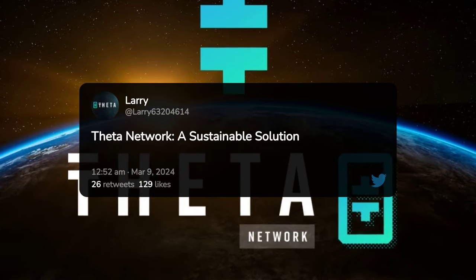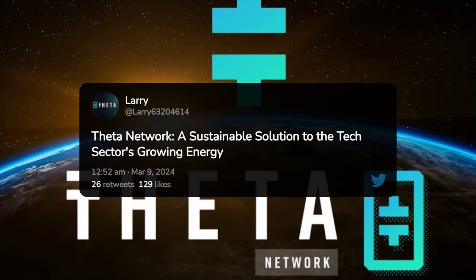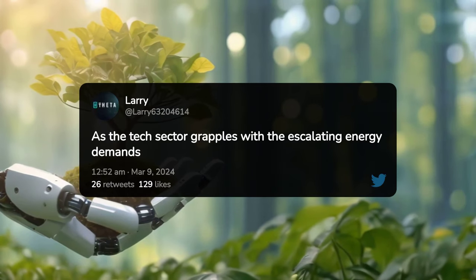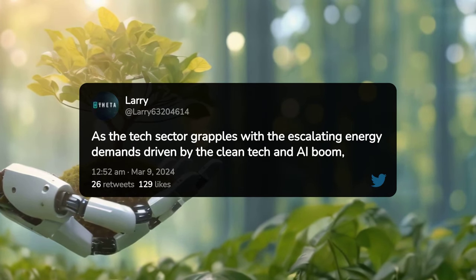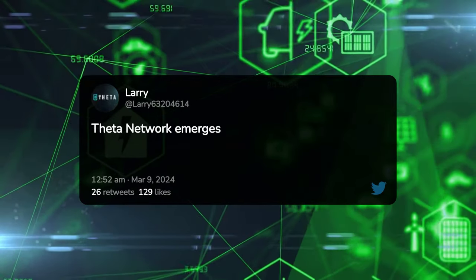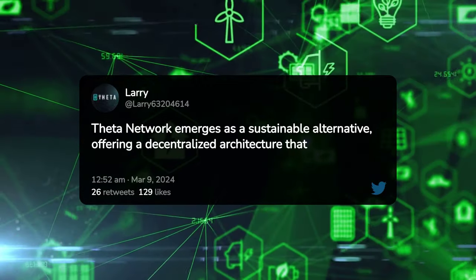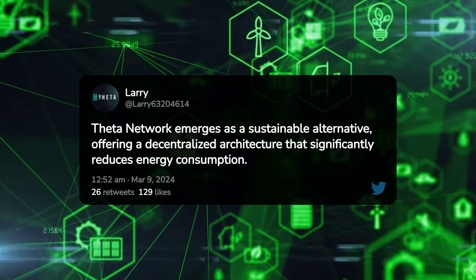Theta Network — a sustainable solution to the tech sector's growing energy demand. As the tech sector grapples with the escalating energy demands driven by the cleantech and AI boom, Theta Network emerges as a sustainable alternative, offering a decentralized architecture that significantly reduces energy consumption.